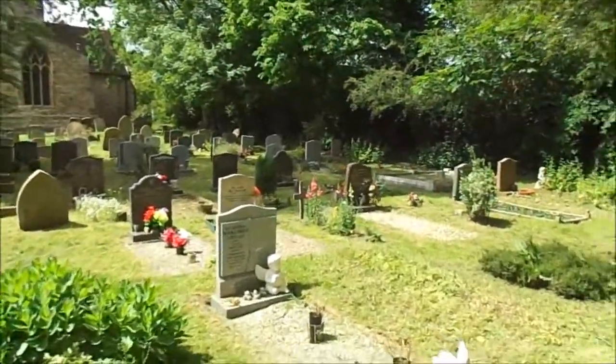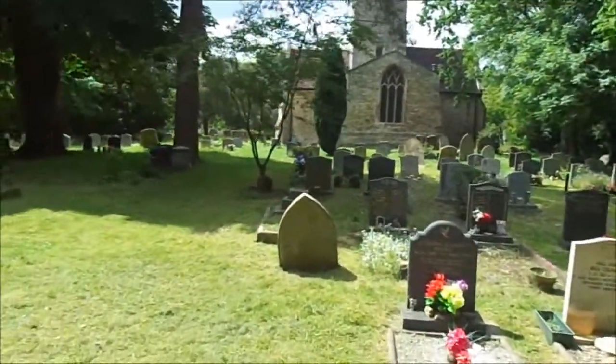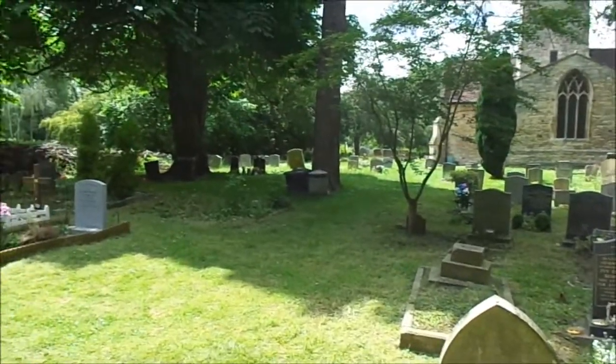I did find a James Clark though, and that rings a bell. There are Clarks in Jolene, Duncan and George's family, from round here.